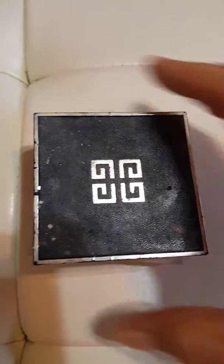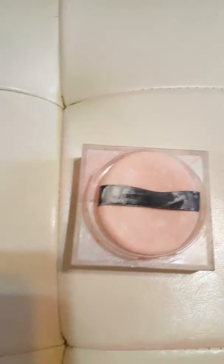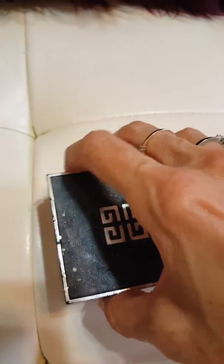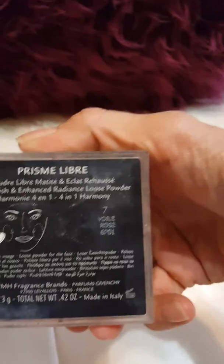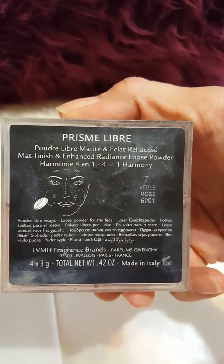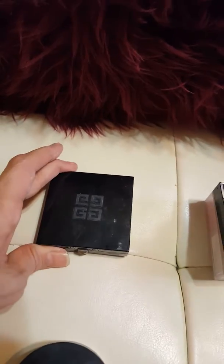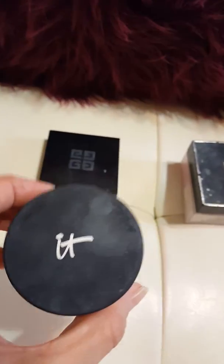This one is Givenchy and it looks like this. I like this one too — it's nice, it's expensive, it's great. It's called Prism Libre Matte Finish and Enhanced Radiance Loose Powder. I like it a lot and I'll buy it again; it's lovely. This is probably my third one of this. I love it and it lasts a long time — I've had it for a year. The Bye Bye Pores I buy every six months.